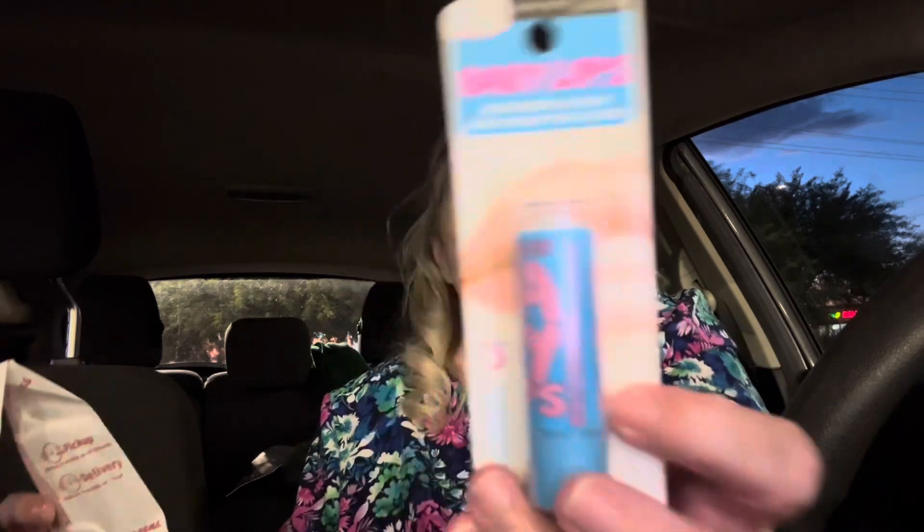Then I got this — this is what I got hoping to trigger a booster. I got the Baby Lips. I got three and they're all the same right now. Their makeup is buy two, get one free, so one of these is going to be free. I just got this one and luckily they had three — my luck lately they haven't been having what you need. I used Walgreens cash for most of this, so I just wanted the spend booster and I didn't get one.